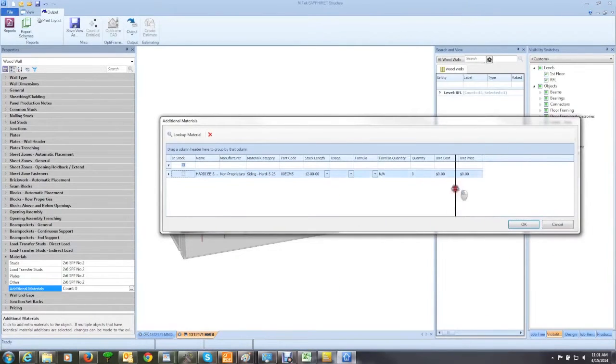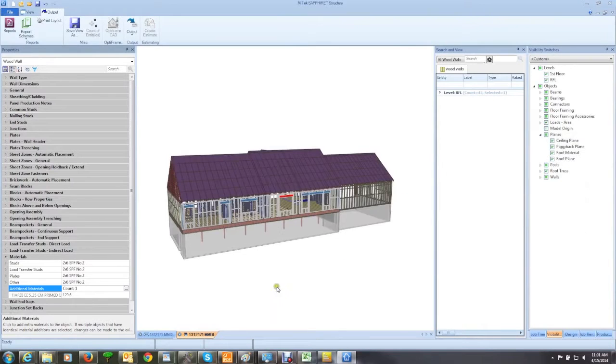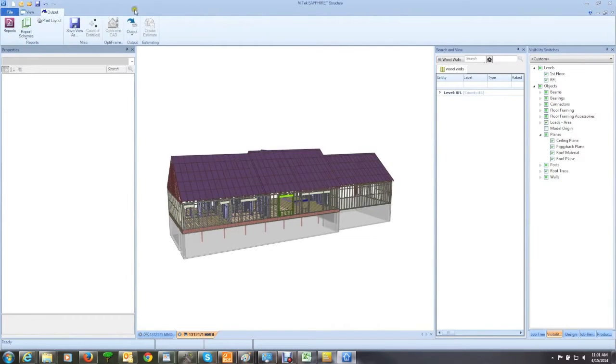Sapphire goes far beyond the drawn lines and rough counts generated by other estimator software packages, drawing material quantities from the actual framing model — not just a structure's rough geometric image.